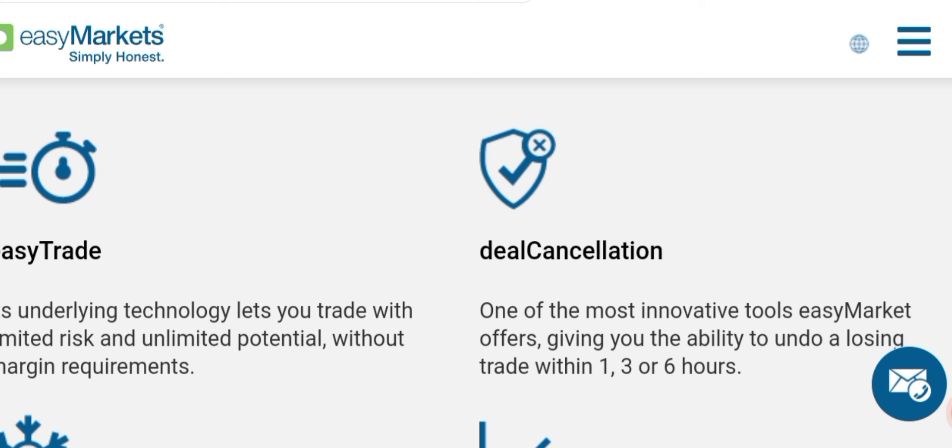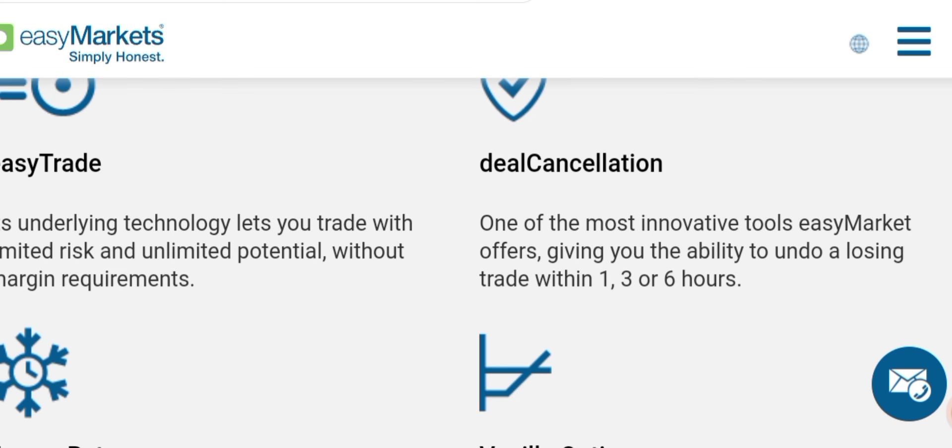With easy trade you trade with limited risk and unlimited potential. Deal cancellation is one of the most unique features of this broker — you can undo a losing trade within one, three, or six hours.